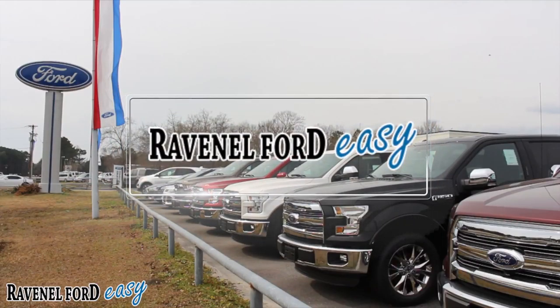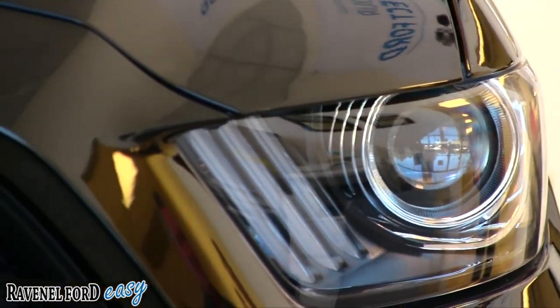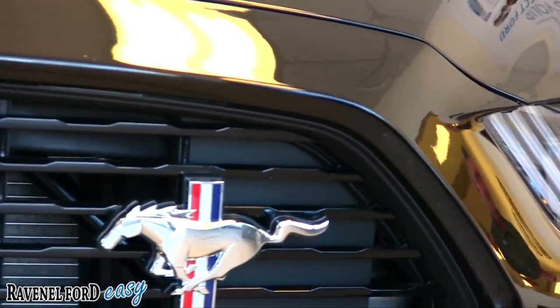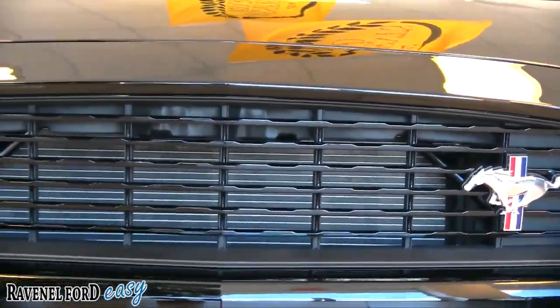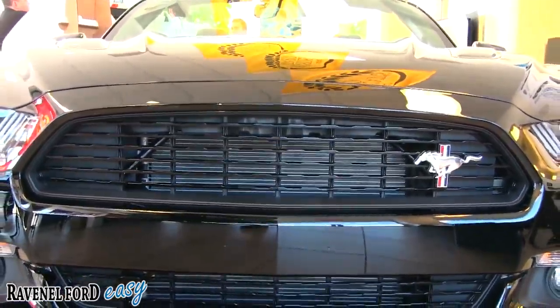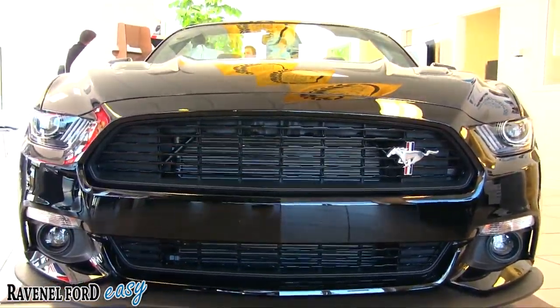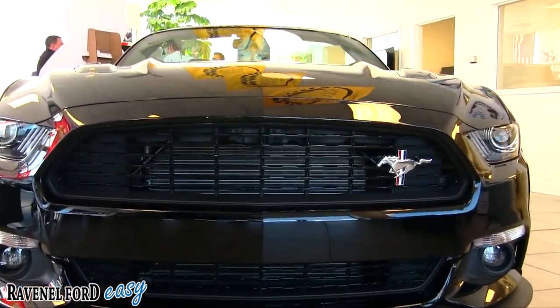Ravenel Ford - car buying made easy. What's up everybody, today we're going to be taking a look at the 2017 Ford Mustang GT 5.0 liter, the California Edition in black, sitting in the showroom today. What a good looking car - take a look at that aggressive front end.